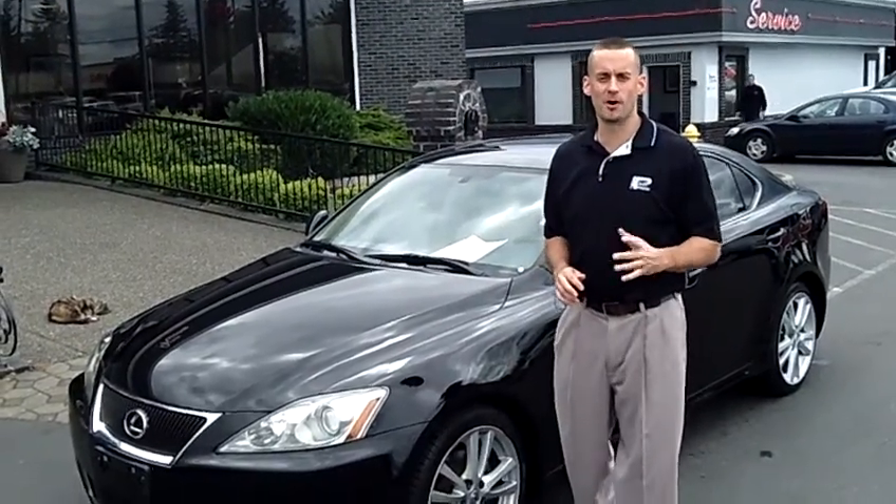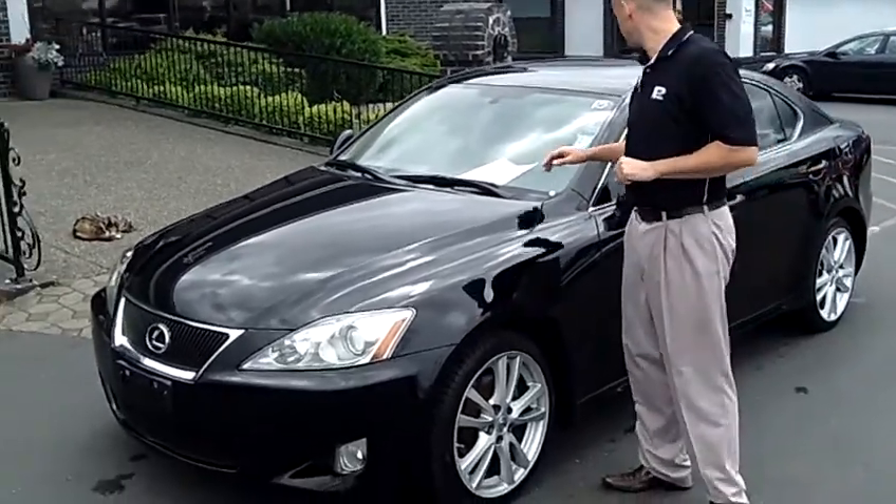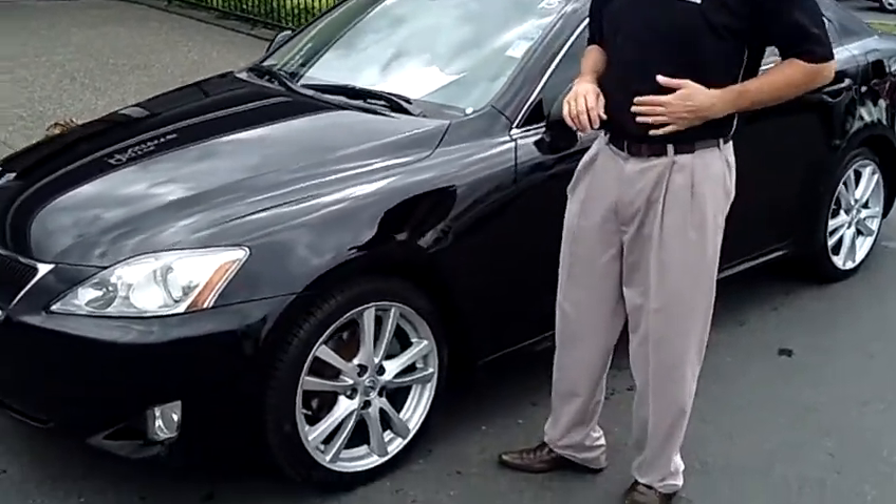Hey folks, Adam Ashby here with Auburn's Auto Point. I'd like to show you the 2007 Lexus IS250, stock number 8958.